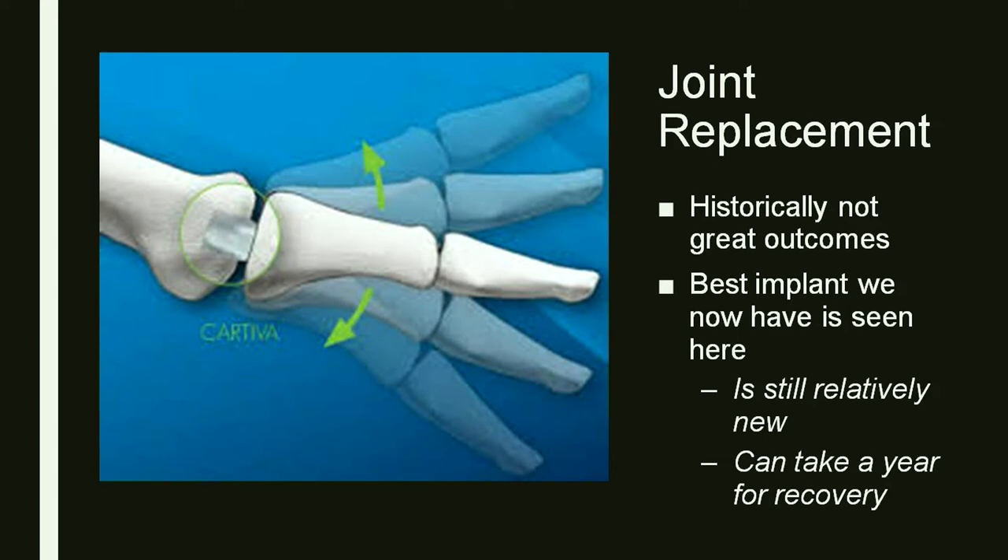There's also a new implant — a joint replacement for big toe arthritis. Some studies say people do well with it, but other studies show not so well, so it's not something I typically suggest unless someone really wants it. It can take a long time to recover from, with swelling and irritation from the implant for up to a year sometimes. But it is always an option.